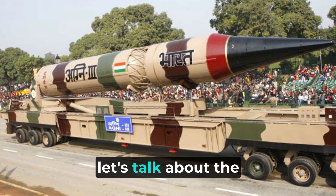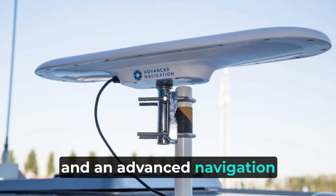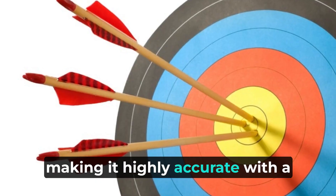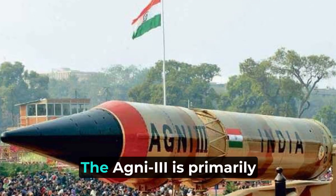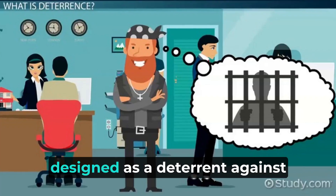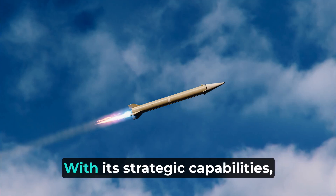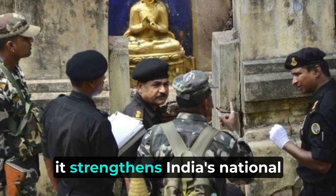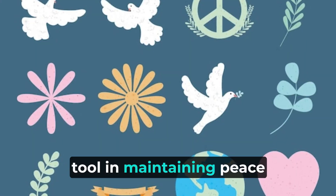Let's talk about the Agni-3 missile. It's equipped with two stages and an advanced navigation system, making it highly accurate with a range of about 3,500 kilometers. The Agni-3 is primarily designed as a deterrent against potential adversaries. With its strategic capabilities, it strengthens India's national security and acts as a powerful tool in maintaining peace and stability.